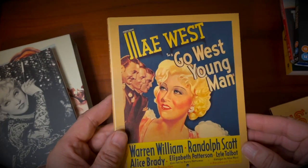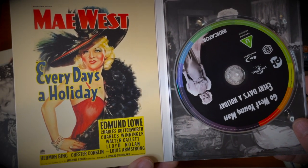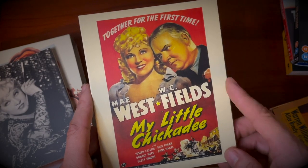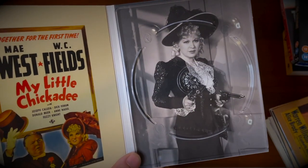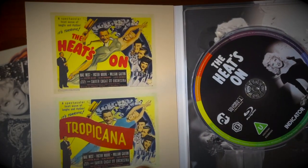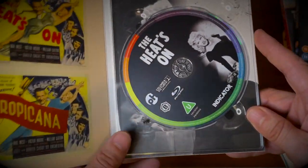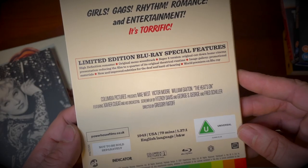Then we've got Go West Young Man, also starring Randolph Scott, and Every Day Is a Holiday, followed by My Little Chickadee starring Mae West and W.C. Fields — and that's not just one film on that disc. Then last but not least, The Heat's On — or is that Tropicana? The Heat's On slash Tropicana, which was released in 1943.